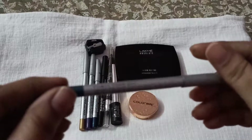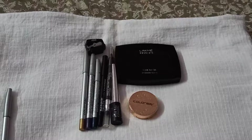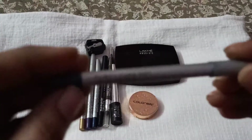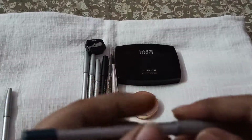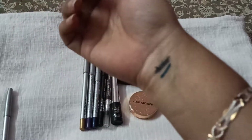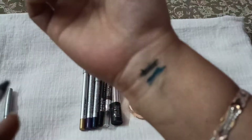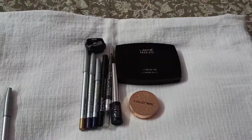Moving on to the second shade from ColorBar — the shade name is Flirty Talk. Here is the swatch. It's a beautiful peacock color. That's the shade.